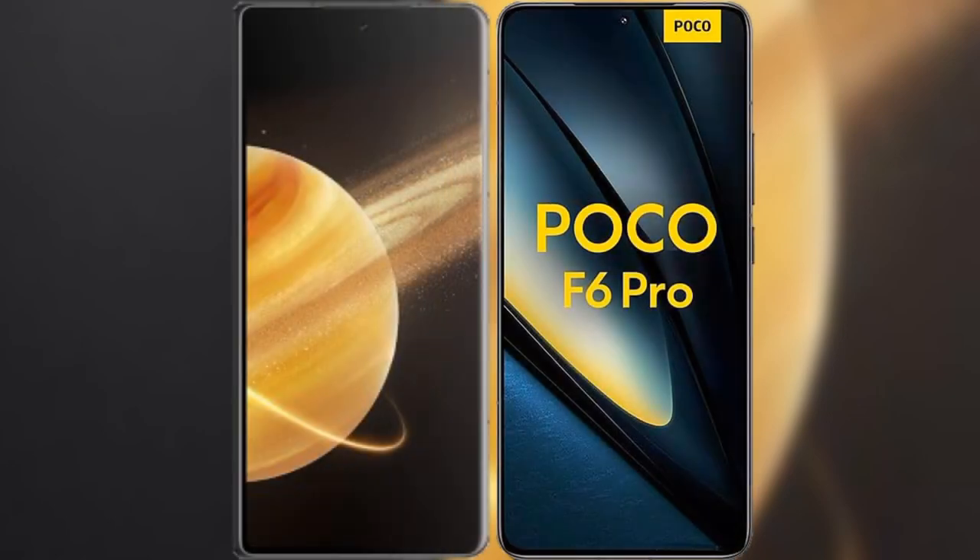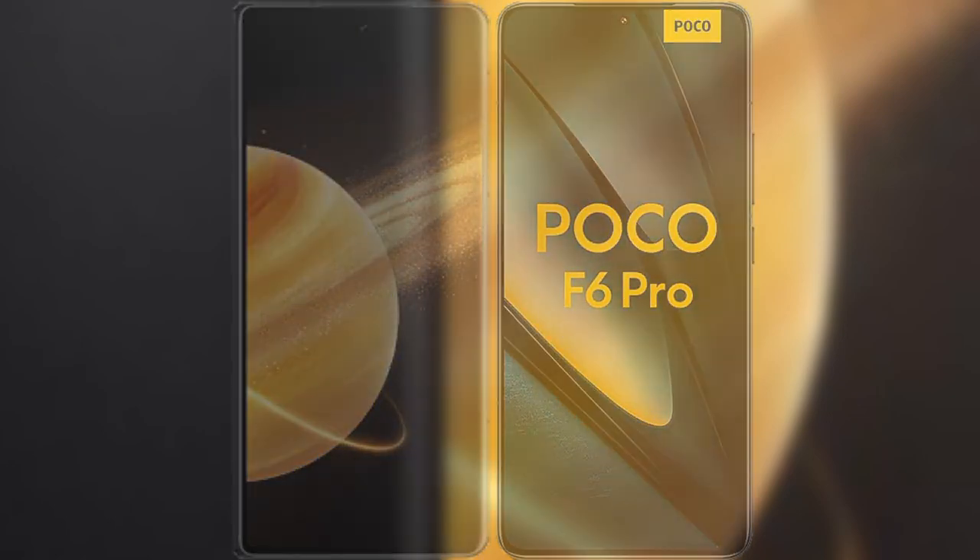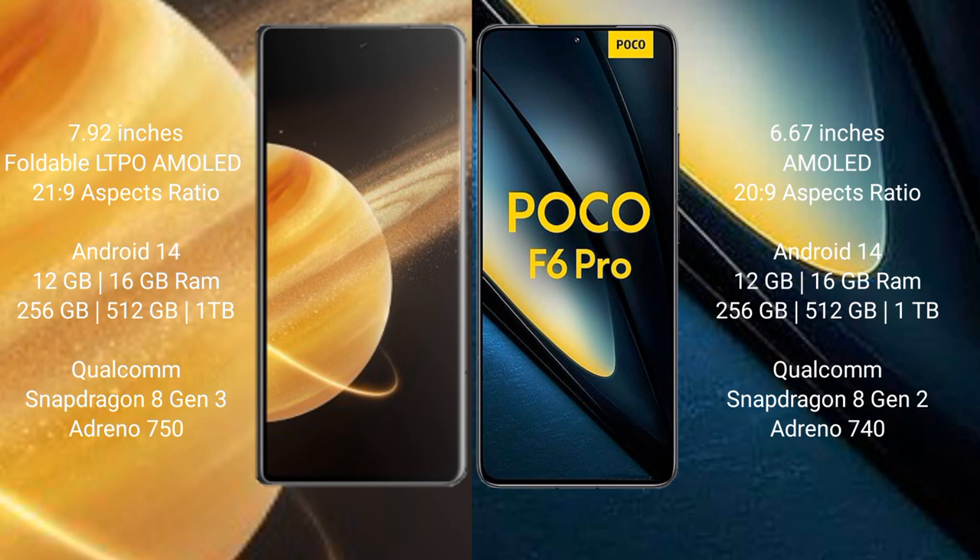I will compare the new Honor Magic V3 with the POCO F6 Pro. The Honor Magic V3 comes with a 9.92-inch foldable AMOLED display and a success presser 21h29. The POCO F6 Pro has a 6.67-inch AMOLED display and success presser 20h29.